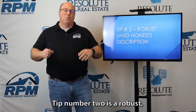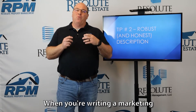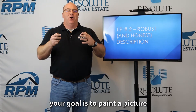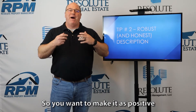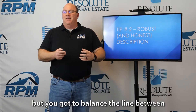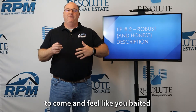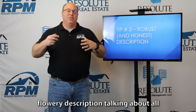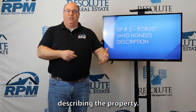Tip number two is a robust but honest marketing description. When you're writing a marketing description of your home, your goal is to paint a picture of the home for that tenant. You're trying to sell a product, so you want to make it as positive and flowery as possible. But you've got to balance the line between over-promising and under-delivering, because the last thing you want is for tenants to come and feel like you baited and switched them.